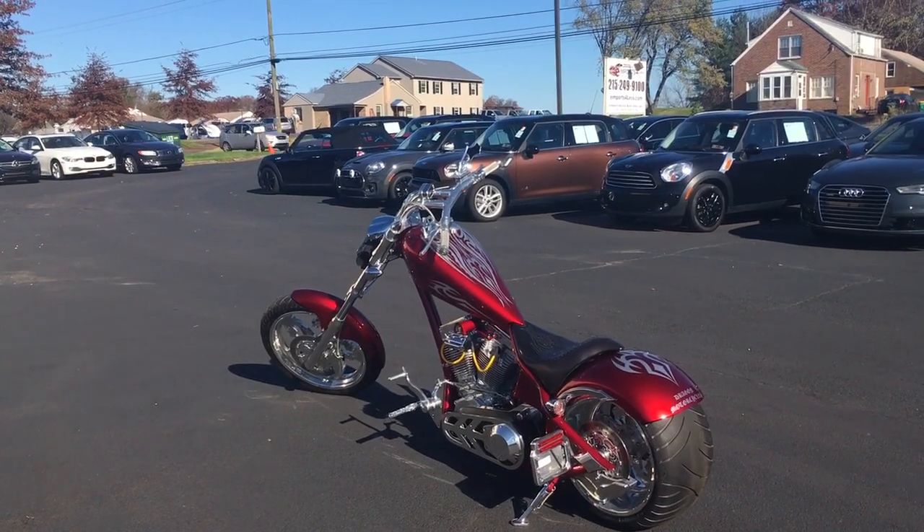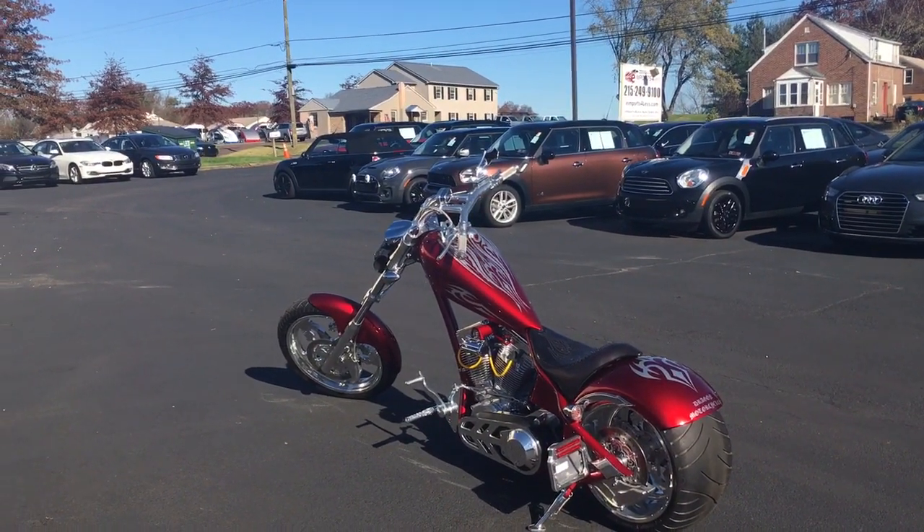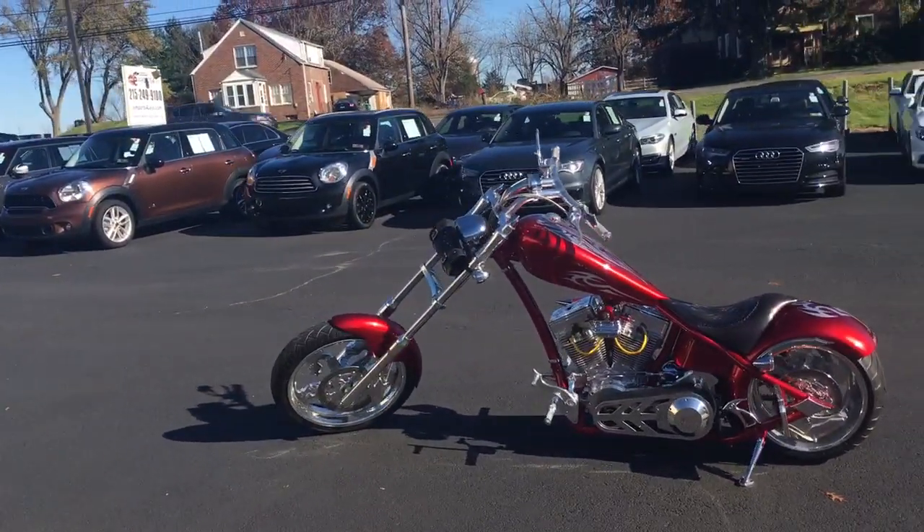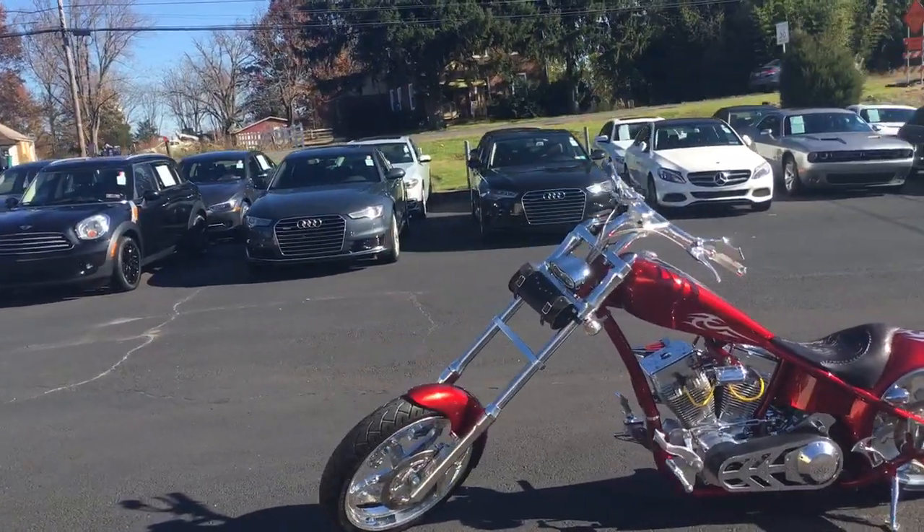Hey, we're here today at PM Ports 4 Less talking about a recent addition to our inventory. We have something a little bit different today — it's a 2006 Borghett Bike Works Dragon Chopper.